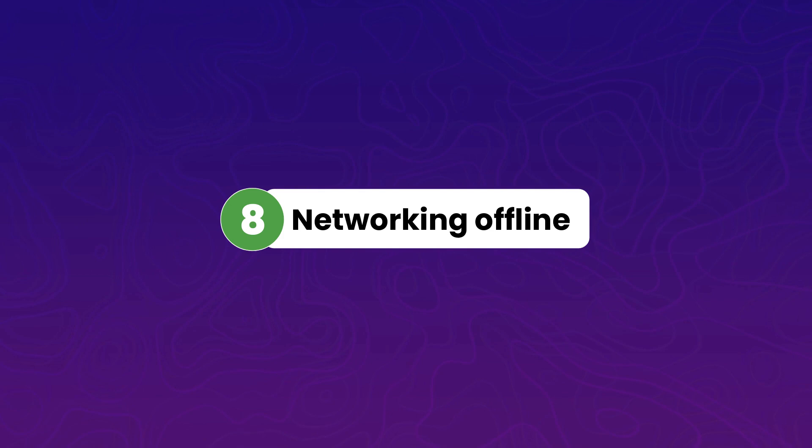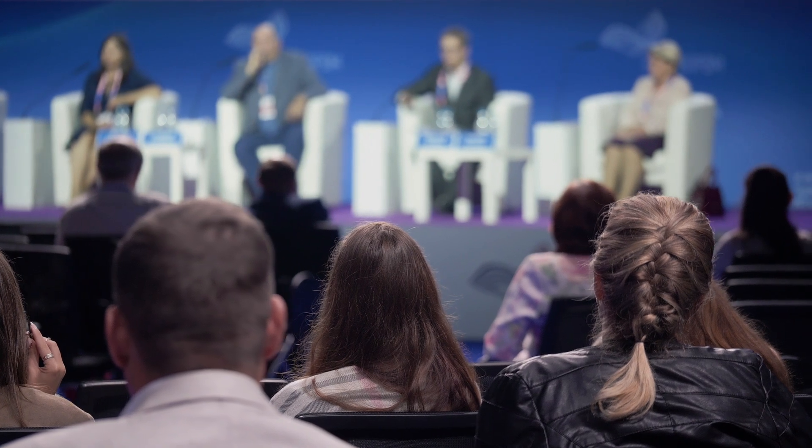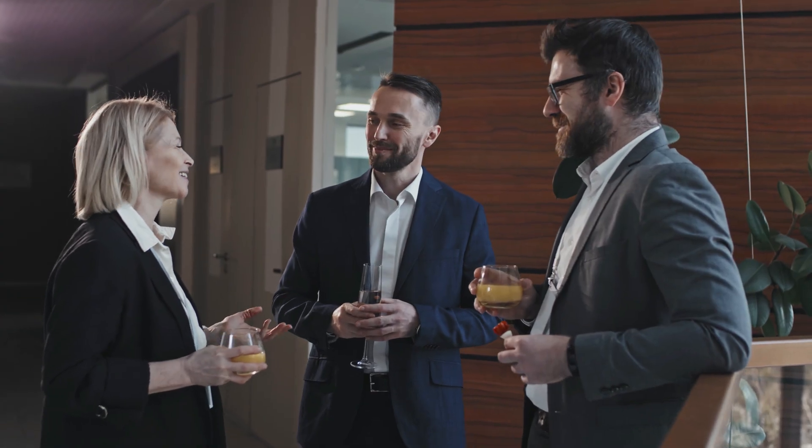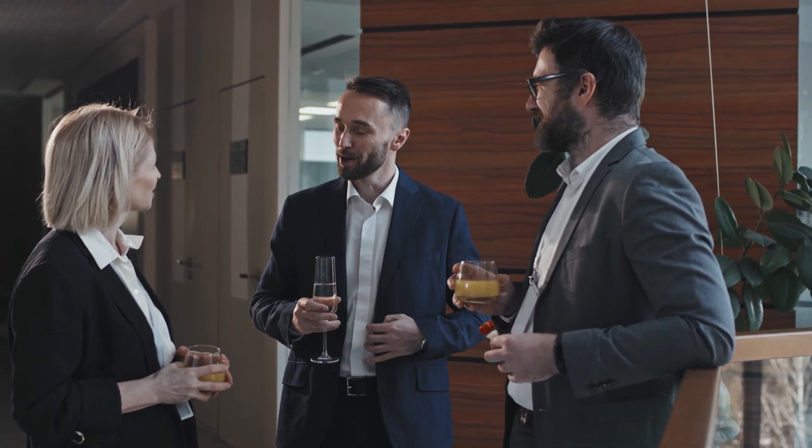Number eight is offline networking. This works for both beginners and experienced web designers. Keep an eye on events related to your business in your local area and nearby cities, and attend them to build your network and interact with people in your target audience niche. As they say, your network defines your net worth — building your network will give you referral clients, which is the most reliable source.